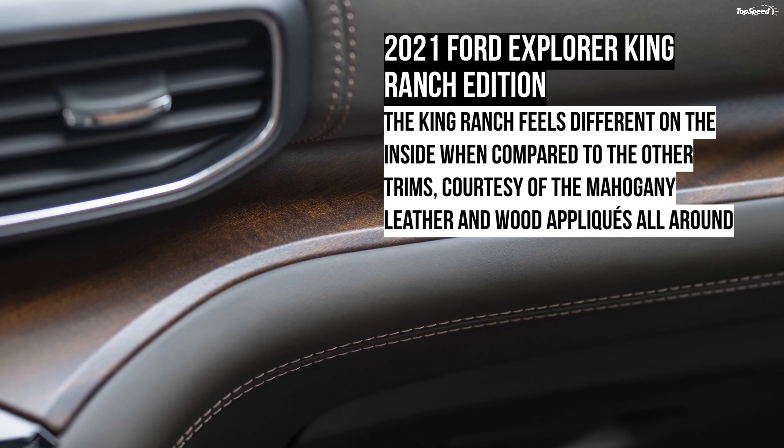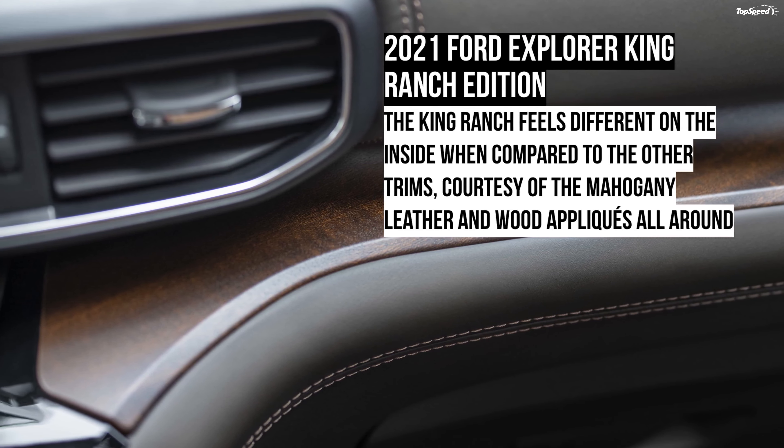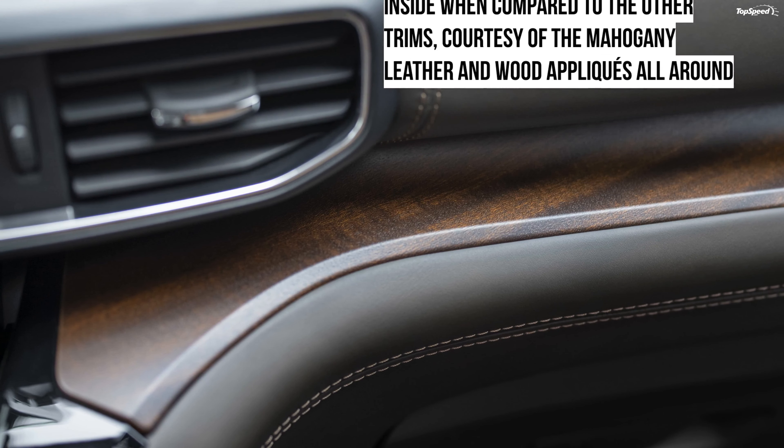The 2021 Ford Explorer King Ranch Edition. The Ford Explorer proudly wears the America's all-time best-selling SUV tag, and the automaker has found another way to pump up the sales. Ford has added a new trim to the lineup — the King Ranch — to further bolster the mid-level card within the Explorer's lineup. It comes with a decent load of tech features along with leather and wood elements inside the cabin to bring out the authenticity of the iconic Texas ranch.